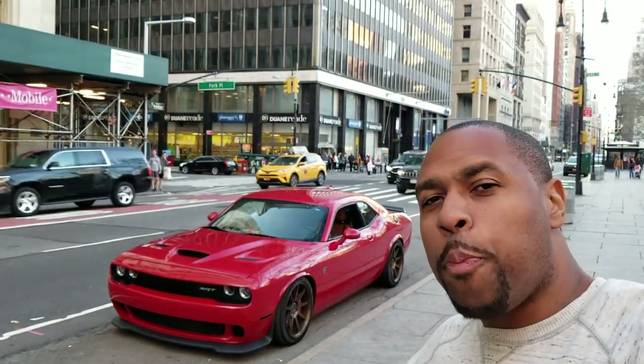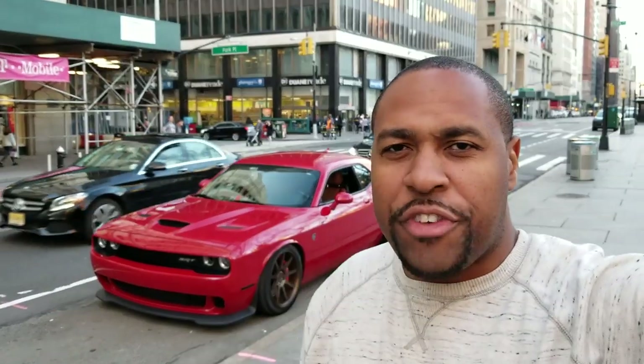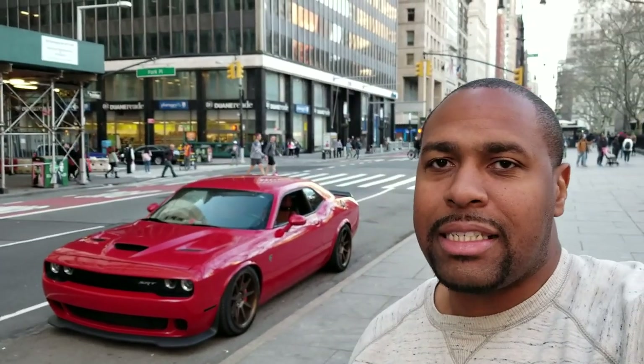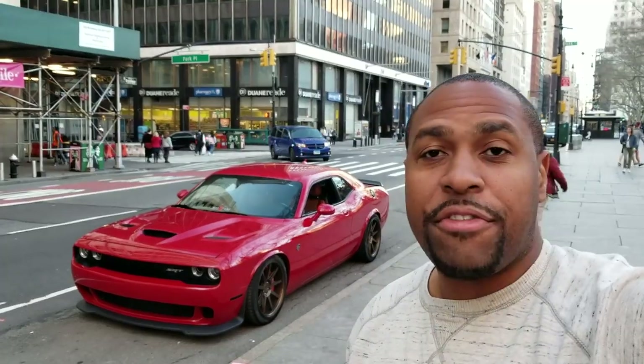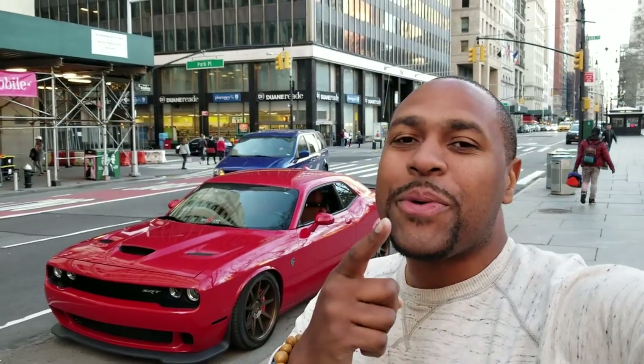Anyway guys, I hope you liked that video. If you did, you know what to do — like, subscribe, and hit that notification bell so you don't miss any more videos. Make sure you're sharing — let the world know the quality content we're making. It's your boy Stephan here from Mod to Fame, and until the next video — we out.